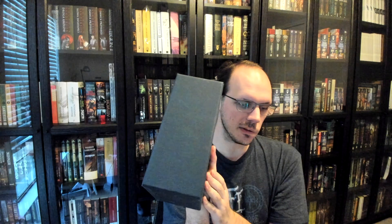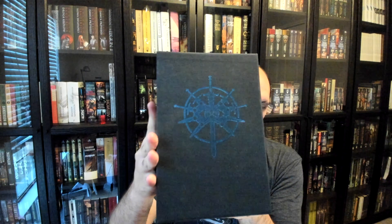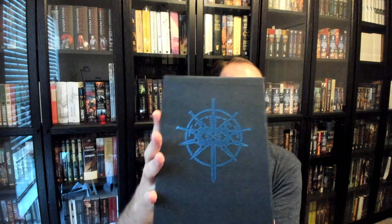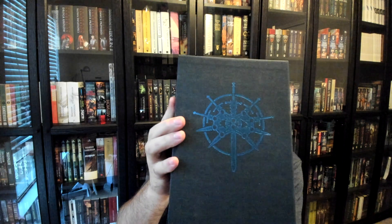Enough about getting the books — let's go ahead and look at these amazingly pretty books themselves. They come in this gorgeous cloth-covered slipcase, and it has this lovely, shiny but still dark and subtle symbol for the Stormlight Archive on the front of the slipcase.